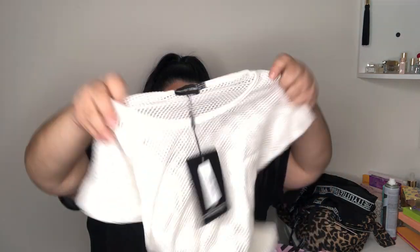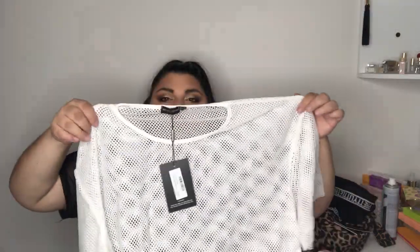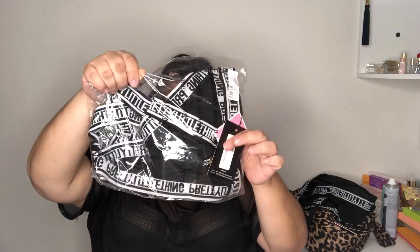Then I got this white mesh shirt — it's called the Plus Ivy Fishnet Oversized T-Shirt, in UK 24, US 20. It looks pretty wide. I wanted to put this on top of the crop top — I don't know, that might be a little brave for me because it's not really my thing.